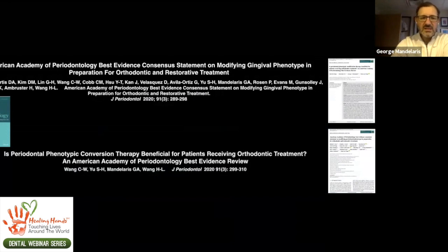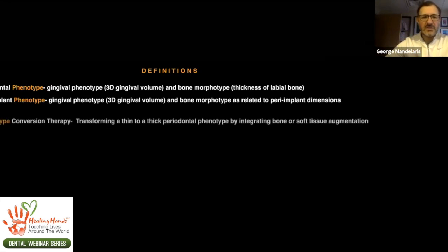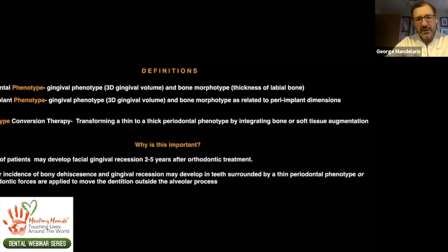One of the questions asked is: is this conversion therapy beneficial for patients receiving orthodontic treatment? Let's start with definitions. When I say periodontal phenotype, I mean the gingival phenotype — the 3D volume — and the bone morphotype. Gingival phenotype plus bone morphotype, where bone morphotype means the thickness of the labial plate. Same applies to peri-implant phenotype: how much soft tissue thickness and volume, and what's the bone morphotype related to those dimensions? When we talk about phenotype conversion therapy, we're really talking about transforming a thin to a thick phenotype by integration of bone and/or soft tissue augmentation. Most of the time it's bone, sometimes it's both, very rarely soft tissue alone.